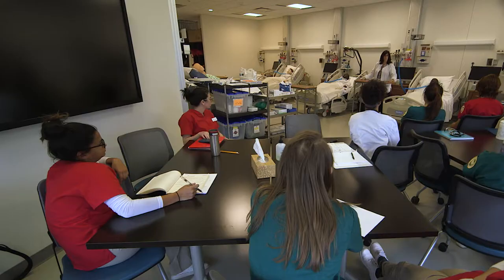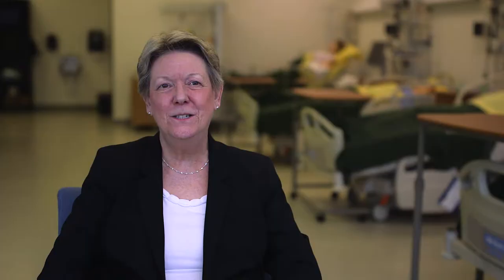Nursing school is rigorous. We literally start them off with a boot camp the first week of class, and it's aptly named because we are getting them some basic skills they need to step into a clinical environment.